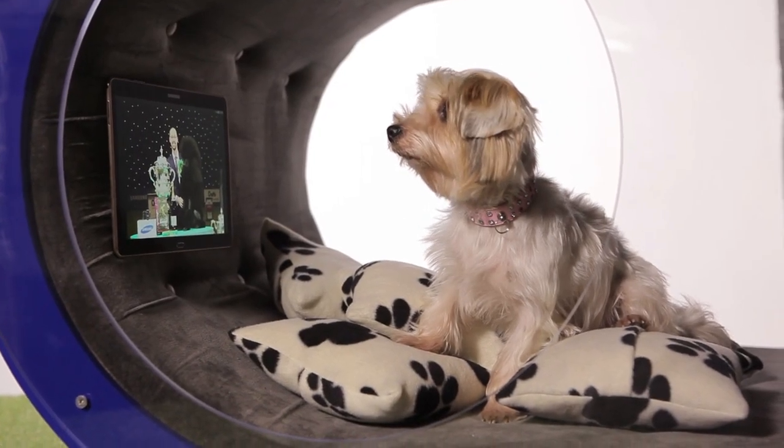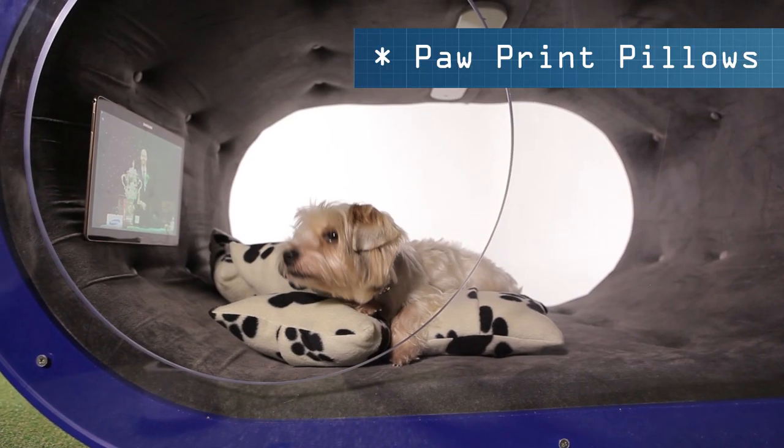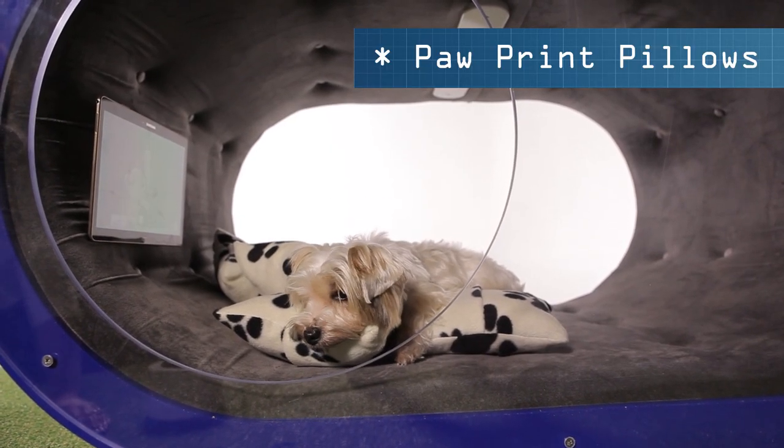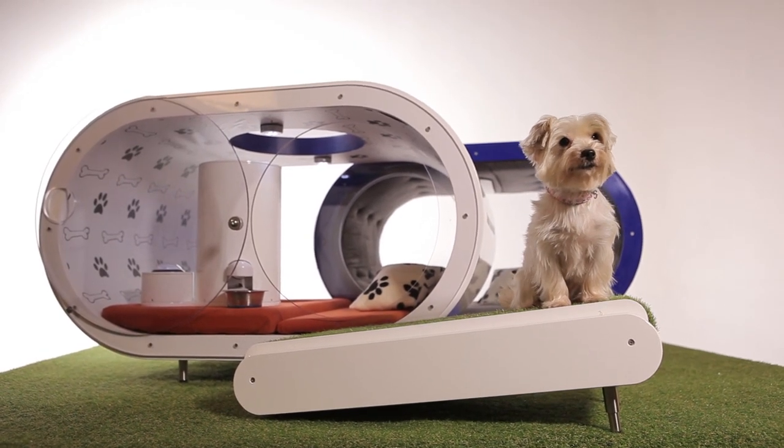The rear kennel is more for chill out. It's got its own Samsung tablet and is luxury upholstered with paw print pillows and velour fabric. You can visit the Samsung dream doghouse on the Samsung stand at Crufts 2015.